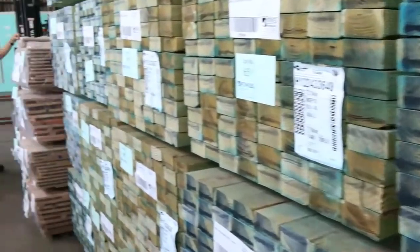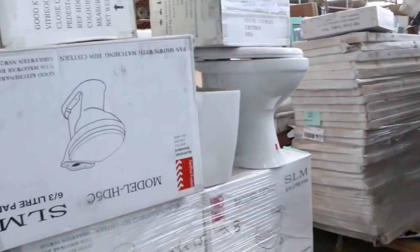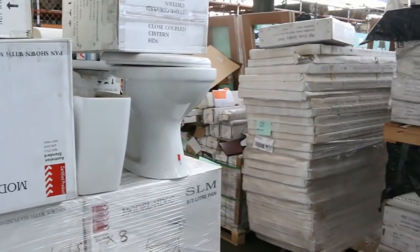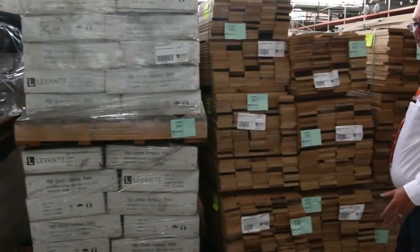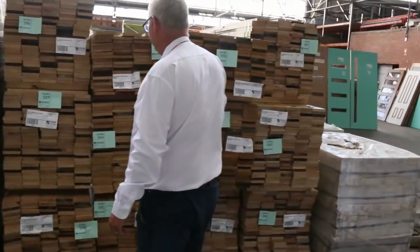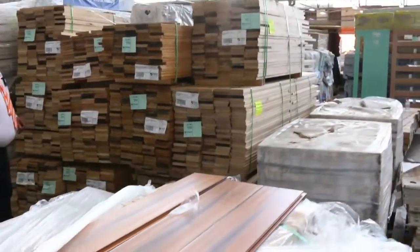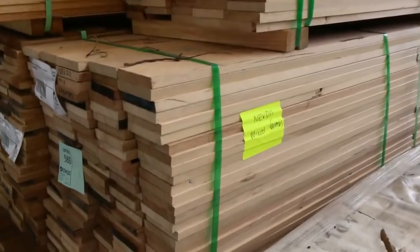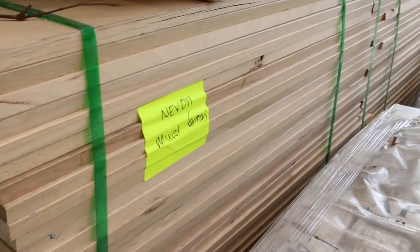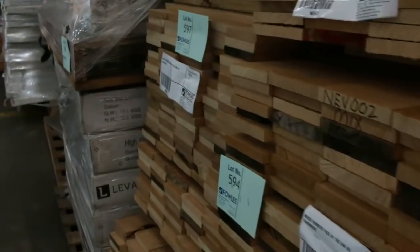We've got some toilet suites, shower screen glasses, and vanity basins. We've also got some really nice-looking Tassie oak farmers packs out of Tasmania — nice little packs that suit most people, even hobby buyers. You'll get yourself an absolute bargain with these really nice Tassie oak timber packs — cleared to the highest bidder.